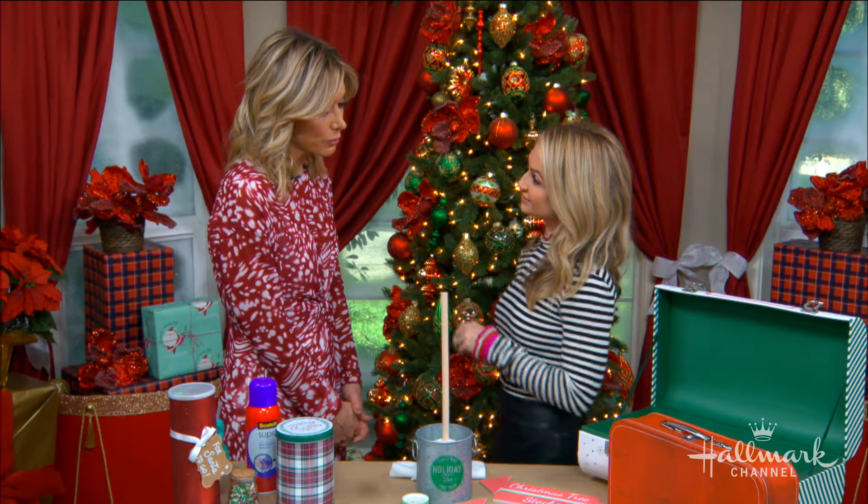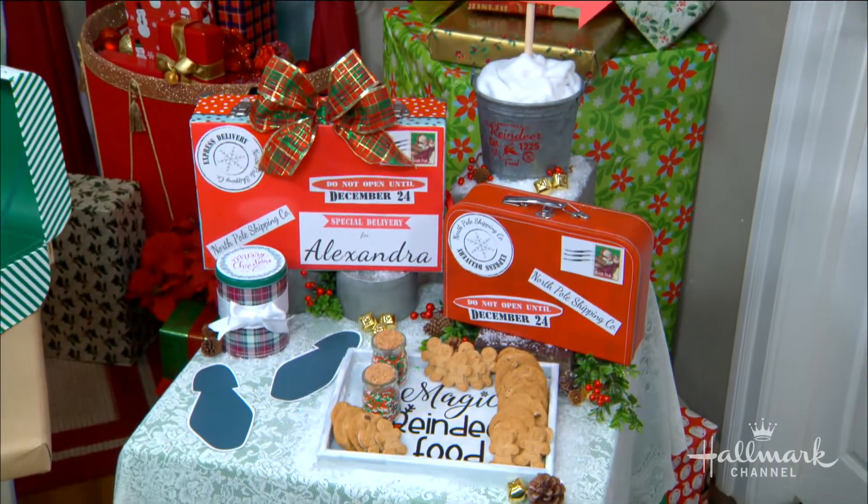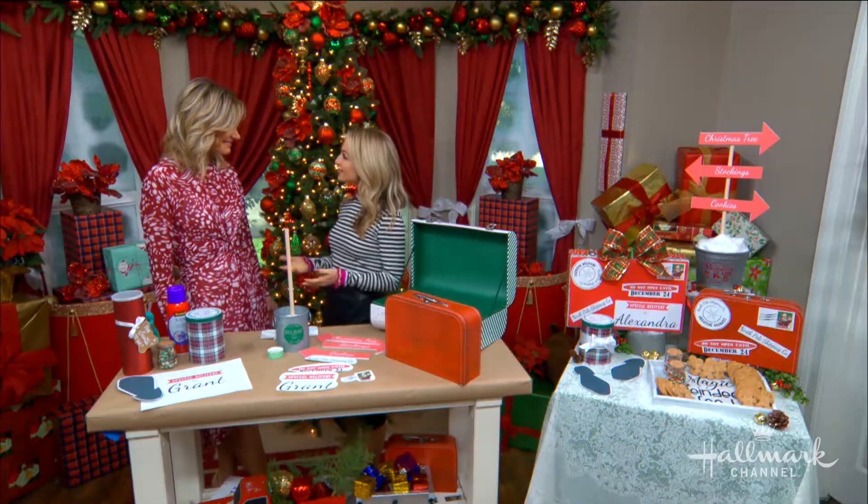Tell us about your Santa suitcase! This idea came to me because we're traveling this year for Christmas. We're going to see my family in Florida, and the question from my son Grant is: does Santa know where we're going to be? How is he going to find us?